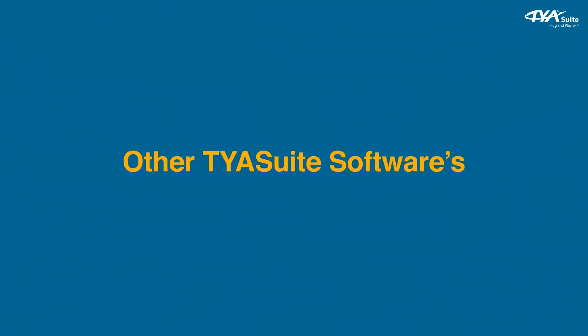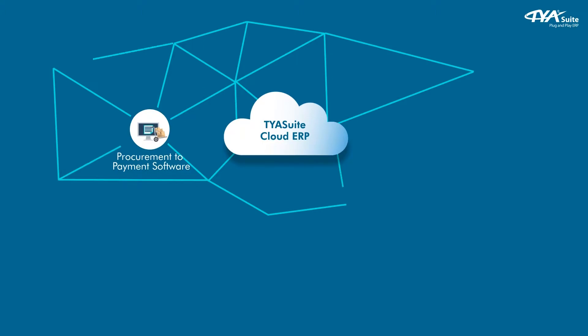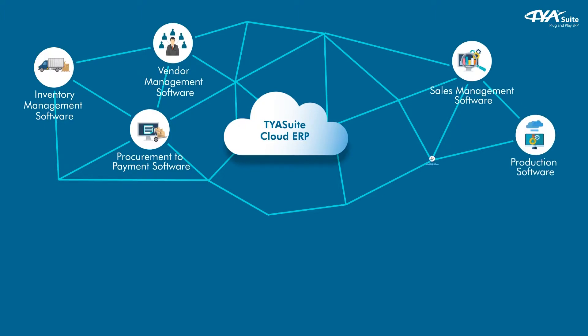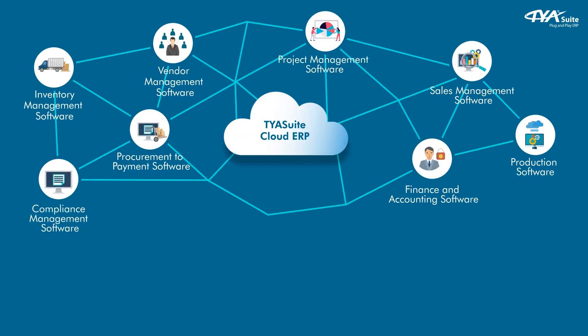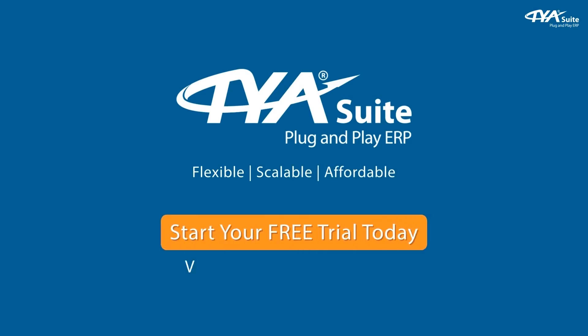Other TYA Suit softwares include: procurement to payment software, inventory management software, vendor management software, sales management software, production software, finance and accounting software, project management software, and compliance management software. Start your free trial today — visit www.tyasuit.com now.